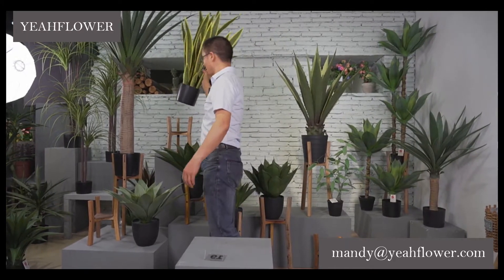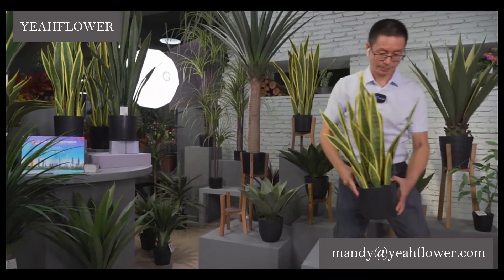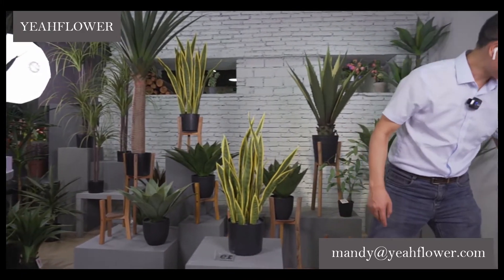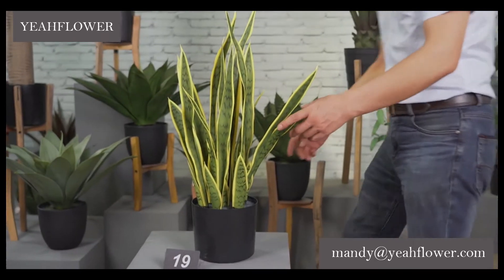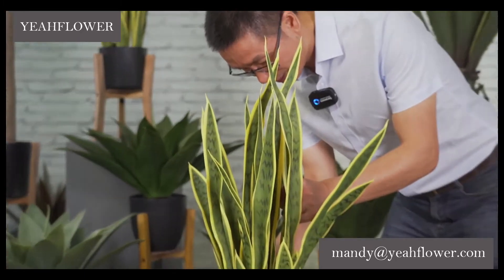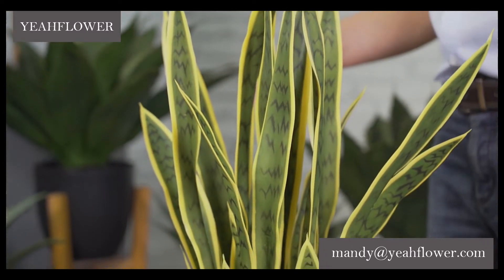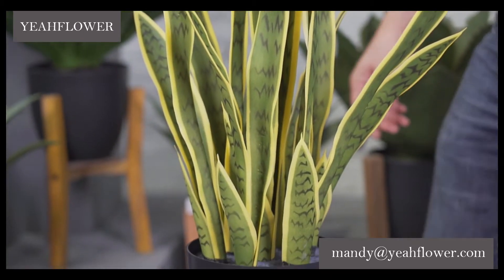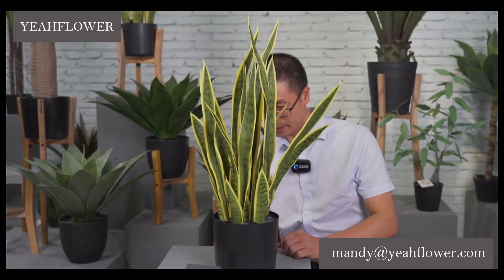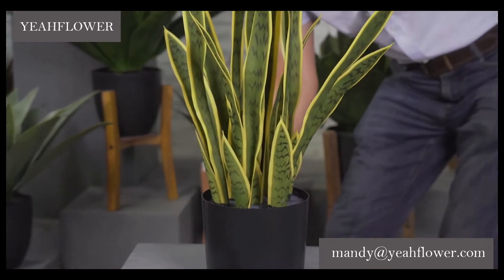We have a small size, we start from the small one. This one, in this year, is a very, very popular one. The name — do you know the name? Sensei Vario. Sensei Vario. We have different sizes in two colors. The size is 66 cm.